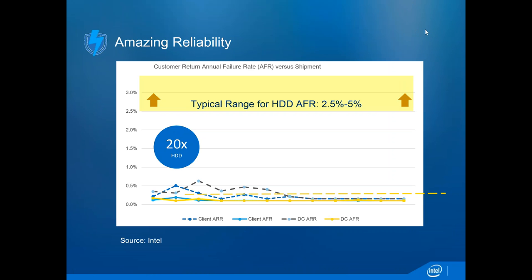Once that idea gets into the mind of the public, it's hard to overcome. The typical failure rate for hard drives is somewhere between two and a half to five percent of drives currently installed per year. Current SSDs, including non-Intel SSDs, are about ten times better than that. From our own testing of both our SSDs and many competitors', we can claim our failure rate is twenty times better than that of hard drives.